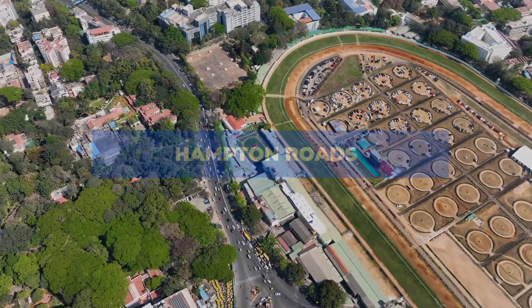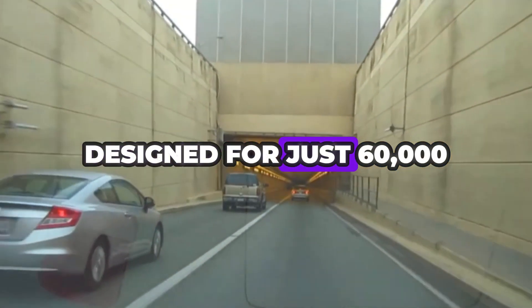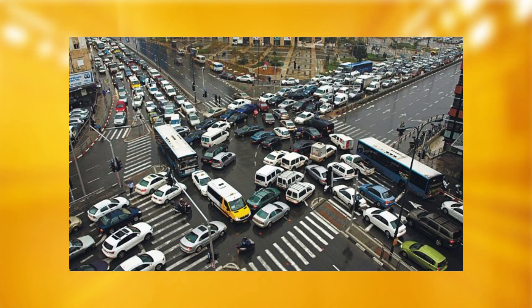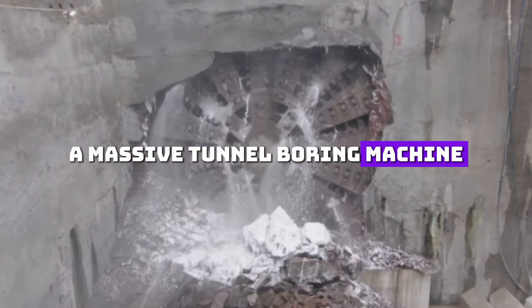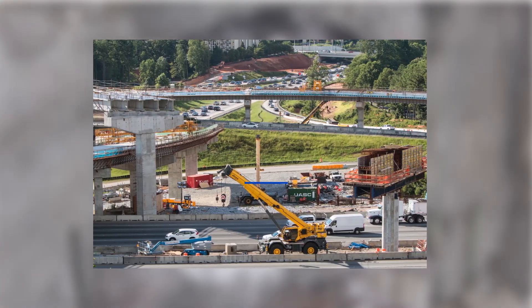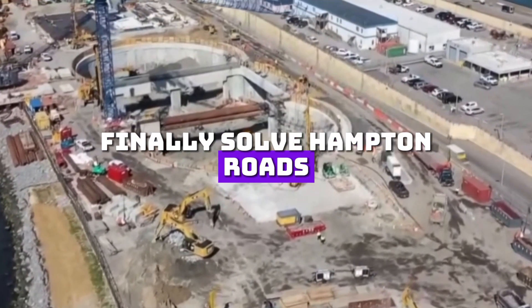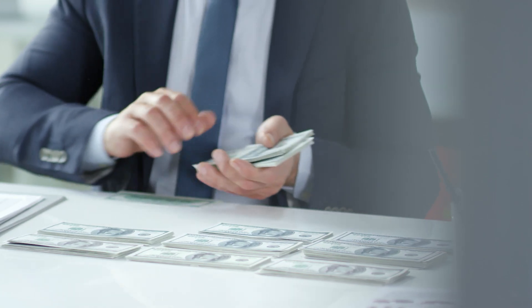Traffic in Hampton Roads, Virginia is a nightmare. Every day, over 100,000 vehicles squeeze through an aging tunnel system designed for just 60,000, and in the summer, total gridlock. But what if we told you that a $4 billion engineering marvel is about to change everything? A massive tunnel boring machine the size of a football field is digging underwater, carving out one of the most ambitious highway expansions in U.S. history. Will this mega-project finally solve Hampton Roads' traffic crisis, or is it just another billion-dollar band-aid? Let's dive in.